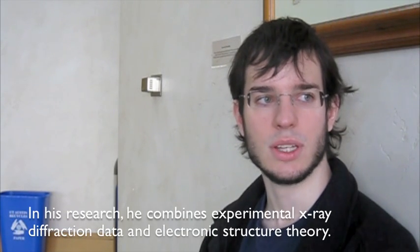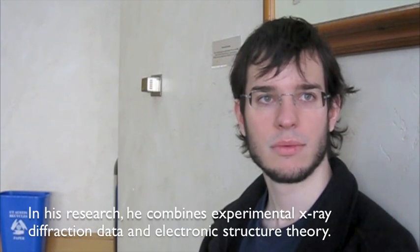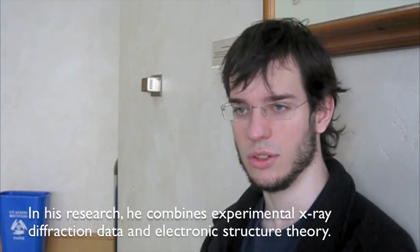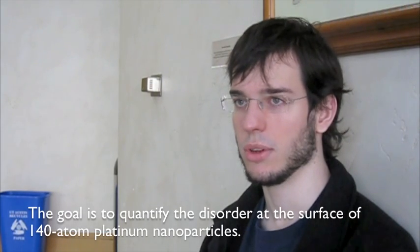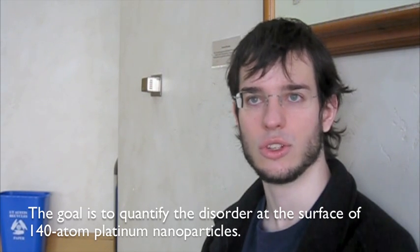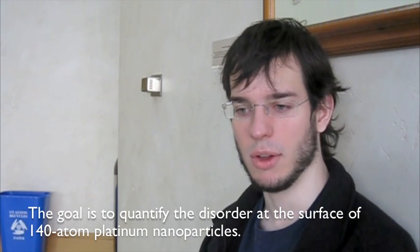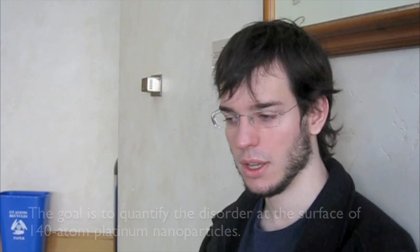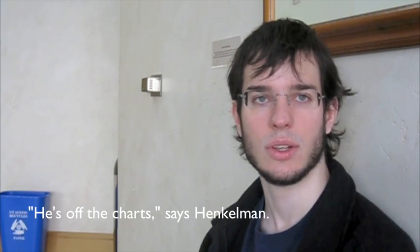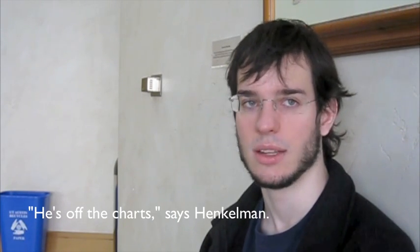Specifically, we're very interested in the oxygen reduction reaction, which is where you have an O2 molecule and you want to split it into two free oxygen atoms that can then react generally with hydrogen. This reaction is very important if we start to think about using hydrogen as a fuel storage mechanism, because such catalysts would be useful both for the production of hydrogen at the supply side and then also for the consumption of hydrogen, say in the fuel cell.